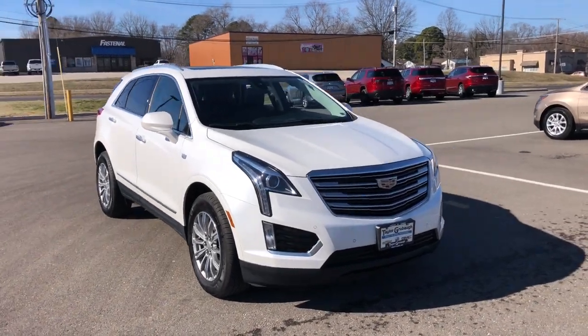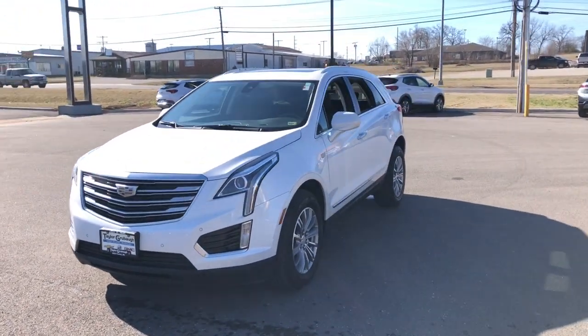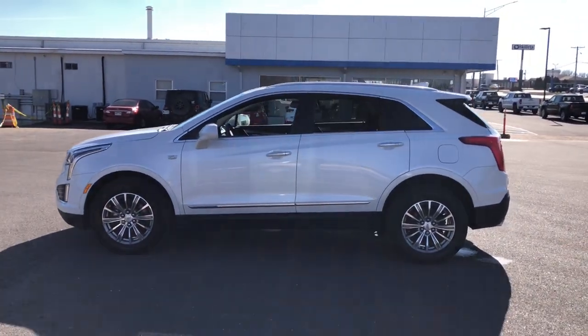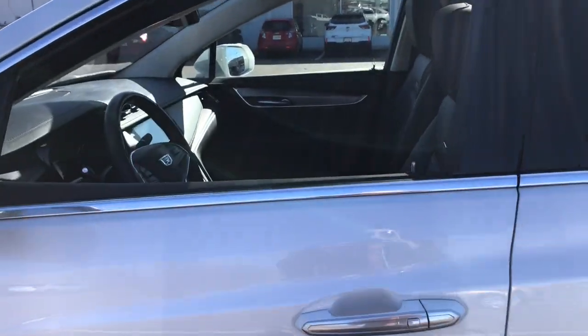Hop into the 2019 Cadillac XT5. With less than 70,000 miles on the odometer, this vehicle provides excellent value. The Cadillac XT5 — the refined luxury crossover that's designed to meet any challenge the road has in store while keeping you safe and connected.